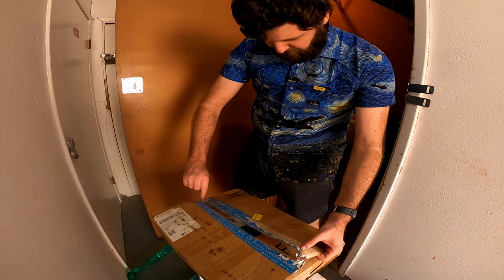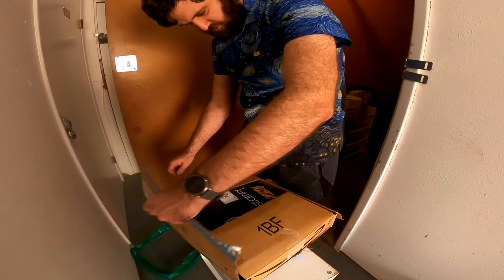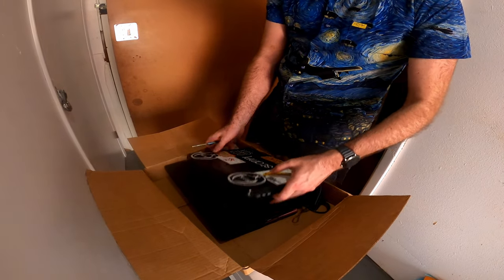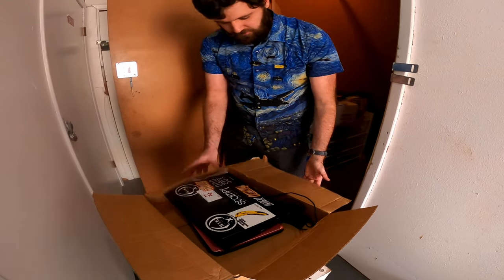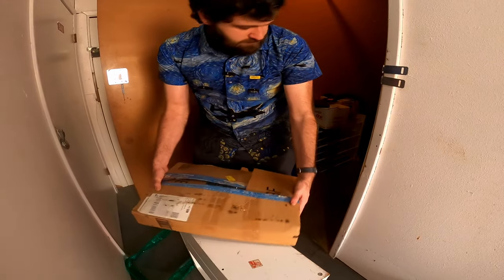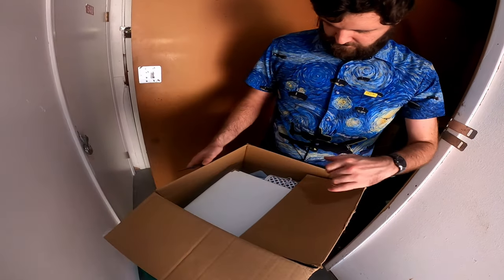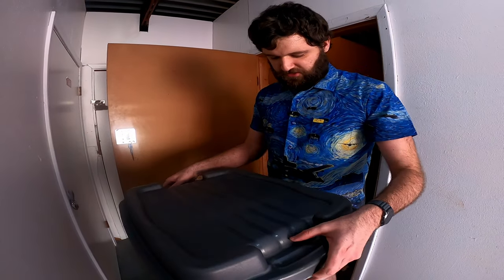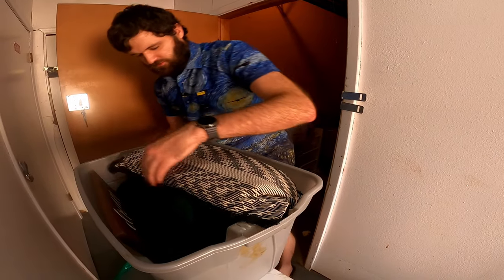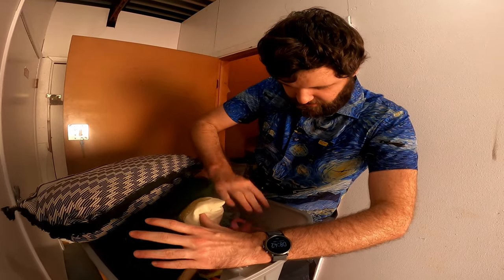Says computer — computers, as in multiple computers. Oh yeah, computer, computer, computer. Those are interesting to find. This box says storage documents slash pictures. It's just pictures and stuff. And then pillows, streamers, rugs — and that's about it.